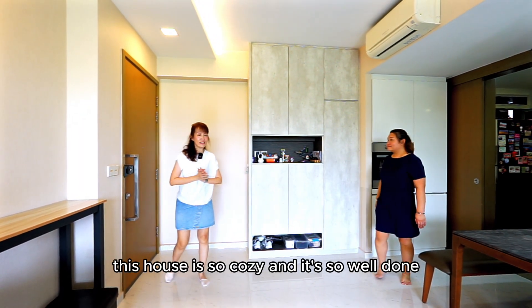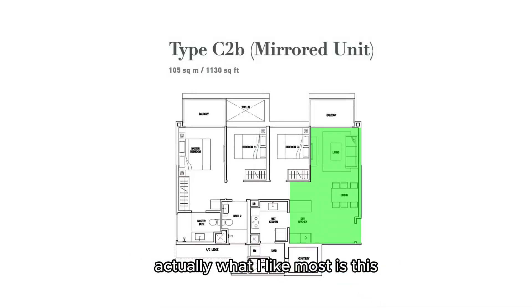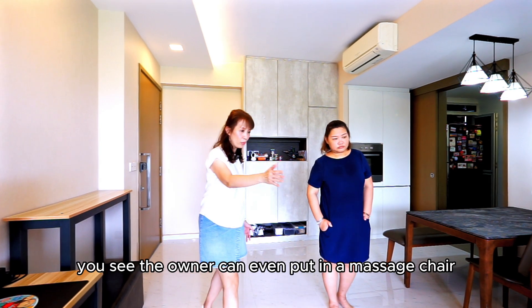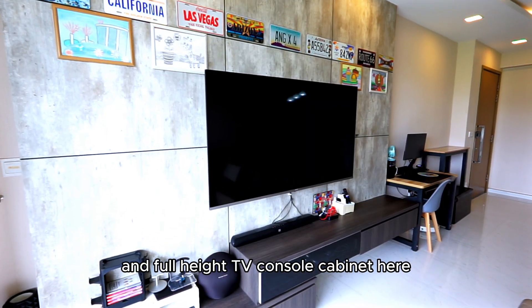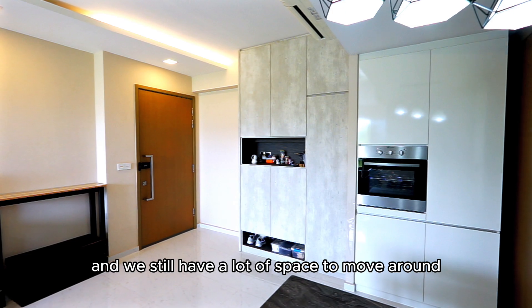I really love this house. It's so cosy and it's so well done. What I like most is this L-shaped layout of the living space. The owner can even put in a massage chair and full-height TV console cabinet here and we still have a lot of space to move around.